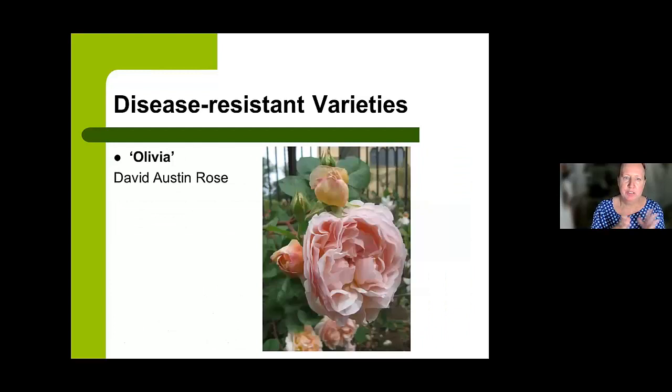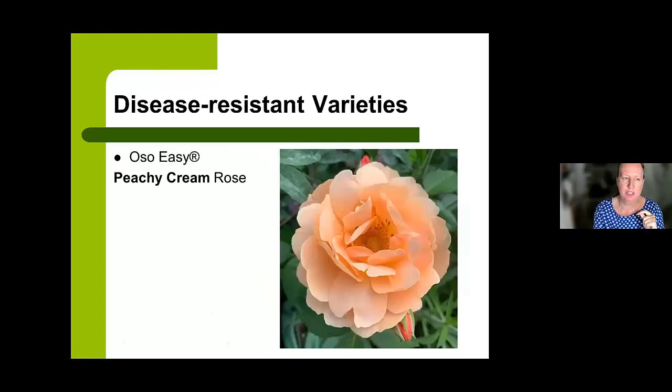Our first featured variety is from the David Austin Rose Series — I'm trialing Olivia, and that's been one of my favorites and best performers. If you want that beautiful, full pincushion look with a super fragrance, that might be one to check out. This photo was taken at the Franciscan Monastery in D.C., giving you a sense of where it's growing in and around the city and Virginia.